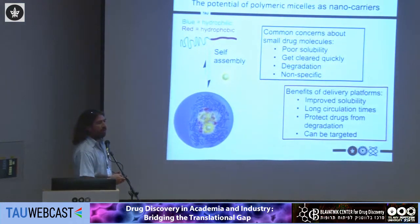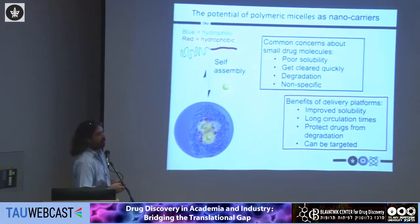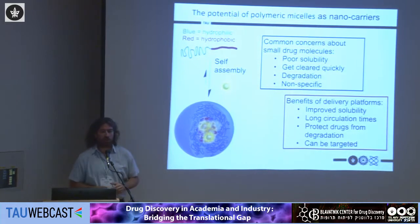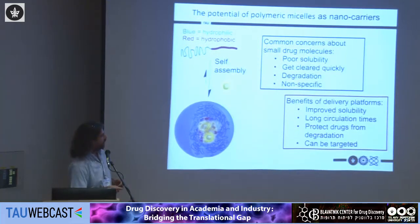Being low molecular weight hydrophobic molecules means we very often encounter problems with poor solubility. They can be cleared very rapidly from circulation, limiting the time they are present in the body to do their function. They can get degraded before reaching their target, and very often they're non-specific, meaning they harm normal and healthy cells as well.